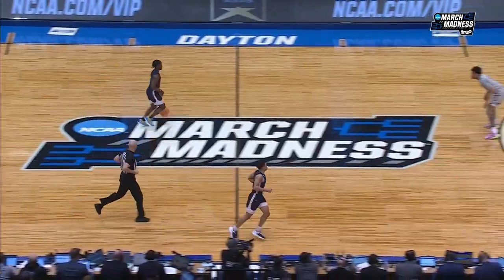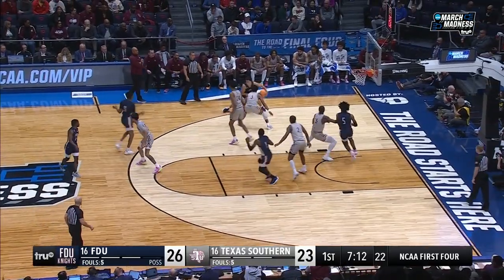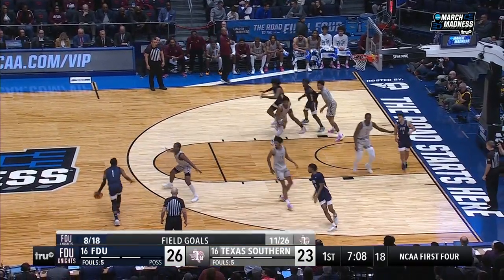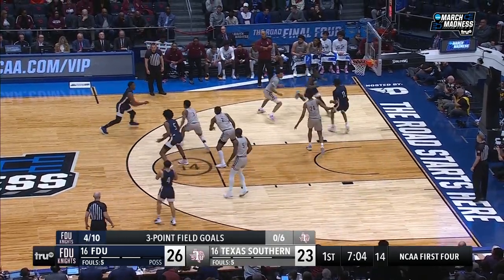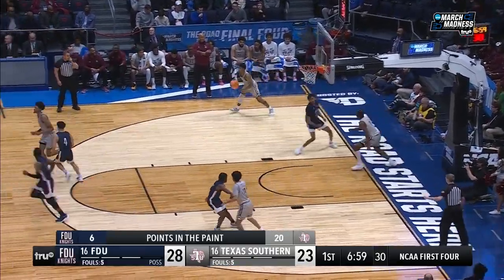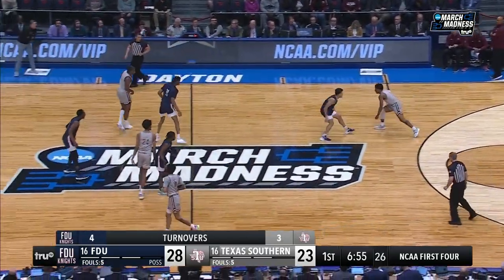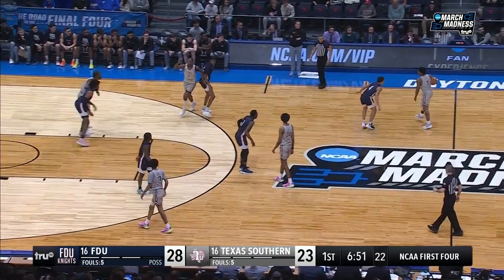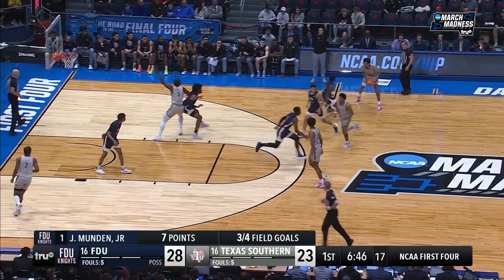Those are two New York guys going at it right there in that interview — you can hear it. This is a great job. So FDU with the basketball — the lead is at three. I agree with Coach — a great neutralizer is turnovers. And Mundin slides right along the baseline and lays it in. That was kind of easy, yeah — that was like a curtain, not a wall on defense. He's got seven points, three of four shooting.